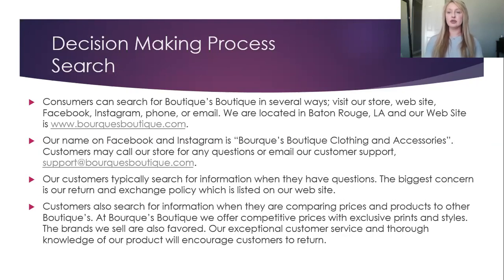Consumers can search for Burke's Boutique in several ways: visit our store, our website, Facebook, Instagram, phone, or via email. We are located in Baton Rouge, Louisiana, and our website is burkebsboutique.com. Our name on Facebook and Instagram is Burke's Boutique Clothing Accessories. Customers may call our store for any questions or email our customer support. Our customers typically search for information when they have questions. The biggest concern is our return and exchange policy, which is listed on our website. Customers also search for information when they are comparing prices and products to other boutiques. At Burke's Boutique, we offer competitive prices with exclusive prints and styles. Our exceptional customer service and thorough knowledge of our product will encourage customers to return to our store.